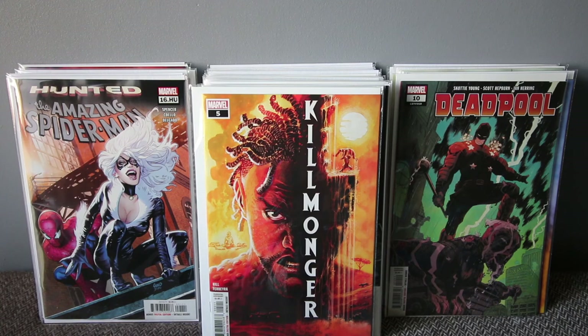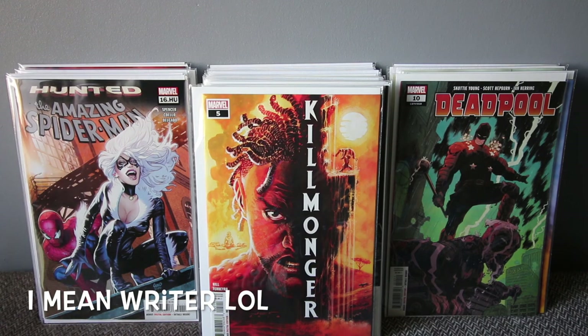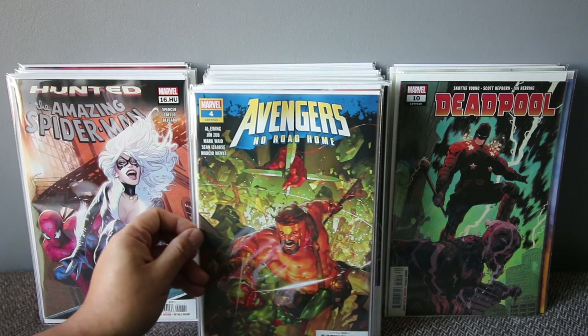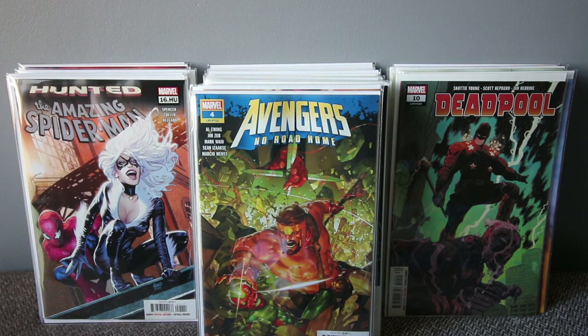Killmonger number five — definitely one of the best books Marvel has at the moment. It's the last issue of the series and the art is amazing — the storyline really flows well. I hope they bring another Killmonger series because it's just amazing. From the movie to the comics, the way they presented this book is great. Brian Hill — one of the best. I grabbed multiple copies.